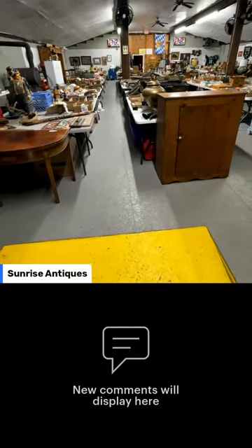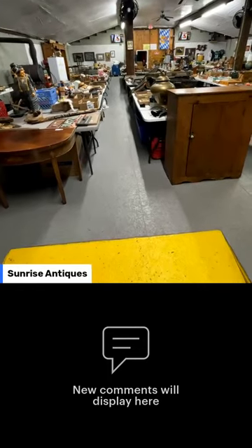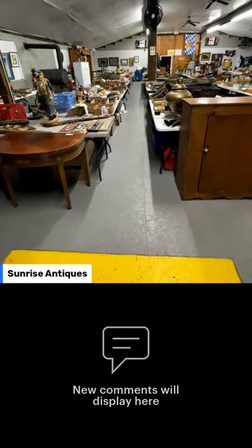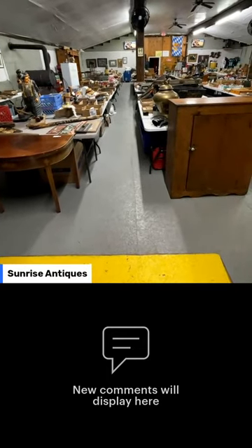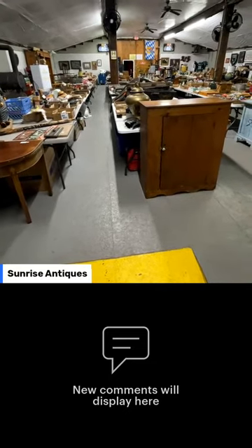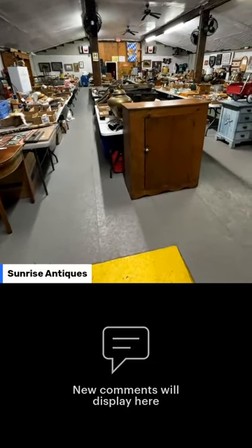Antiques. It is January the 31st, right around 5:34 p.m. in the afternoon, early evening. Welcome to our Facebook Live auction preview. We're going to walk through the building here and highlight some lots for you guys for the upcoming February 2nd auction.